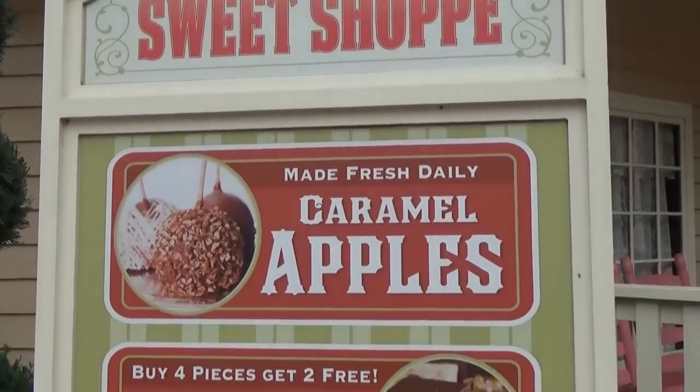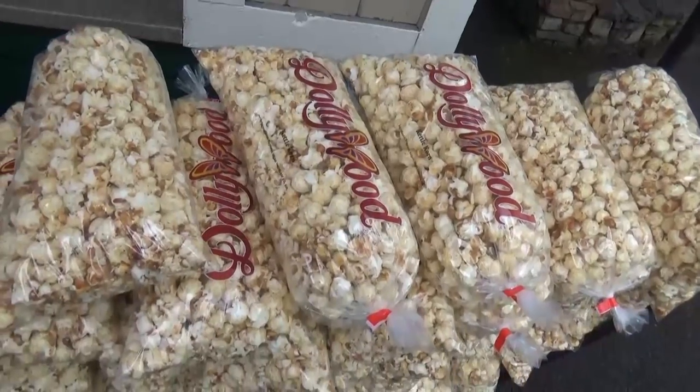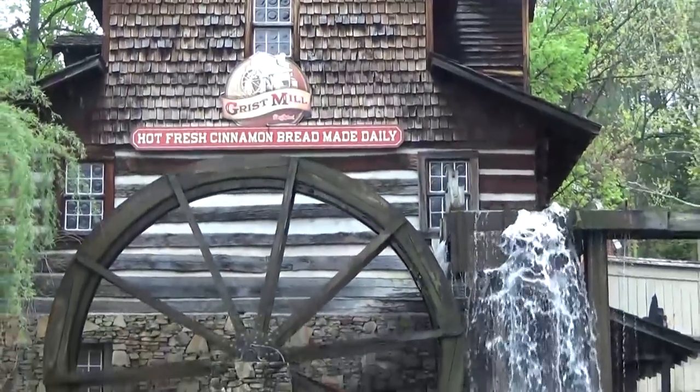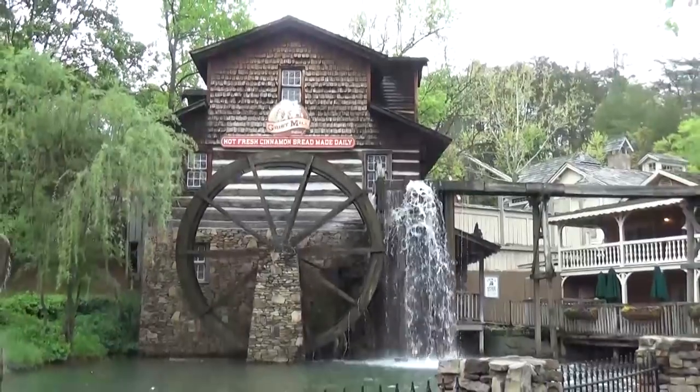Our next stop of the day was at Dollywood. I'd heard a lot of really good things about the food there, although I was warned it was going to be expensive. But coming from Disneyland, I kind of expected food prices to be really high. Unfortunately we were only at Dollywood for two hours, from 10 o'clock to noon, so a lot of the restaurants weren't even open yet. I did a quick search to find out what the most popular food at Dollywood is and everyone was saying you have to try the cinnamon bread. The cinnamon bread is actually located in a restaurant that looks like a grist mill — it's really pretty. I love the theming at Dollywood, it is so awesome.